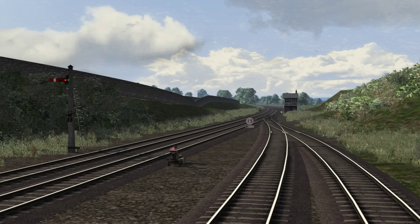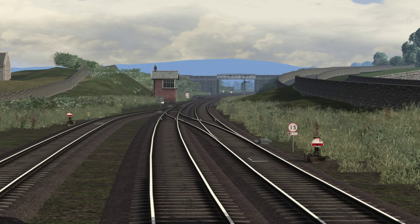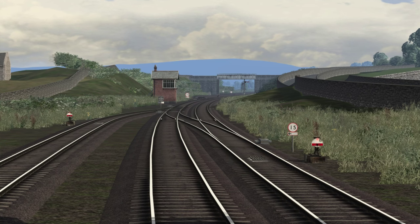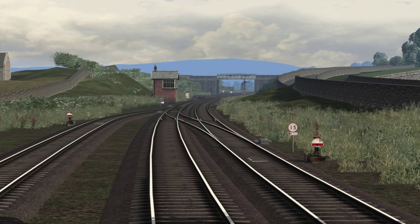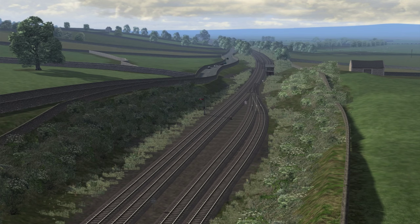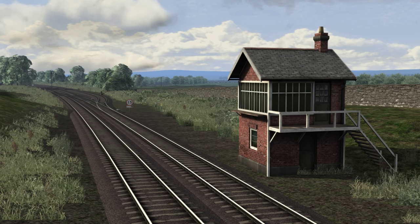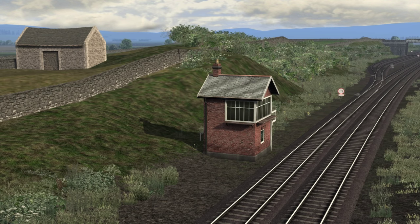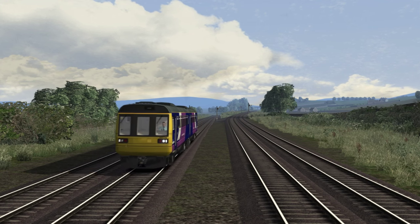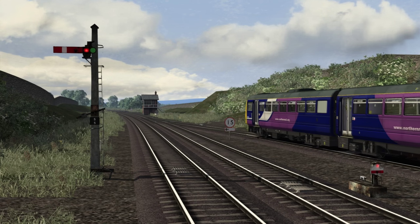We start our tour of the route here at Settle Junction, where the Settle to Carlisle line diverges away from the Leeds to Morecambe route. There was a station located here, which opened just five months after the Settle to Carlisle line, as an interchange station between the two routes. The predicted traffic at the station failed to materialise, in part due to the extremely rural location. This resulted in the station being closed just one year after opening, on the 1st of November 1877. The signal box here controls the junction, as well as the block sections towards Hellifield in the south, Blea Moor sidings in the north, and Carnforth Station Junction to the north-west. The block section between Settle Junction and Carnforth Station Junction is the longest on the National Rail Network at 24 miles, and this significantly limits capacity on the route.